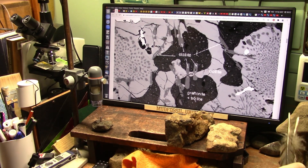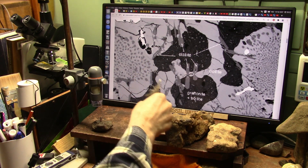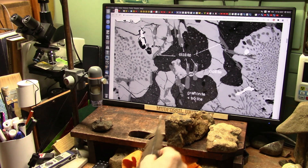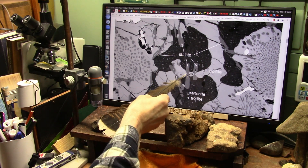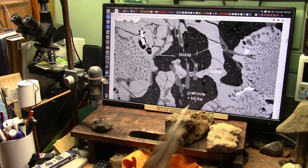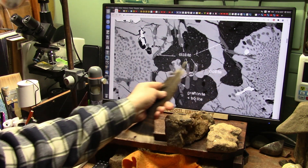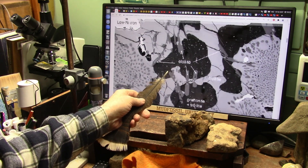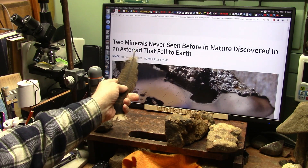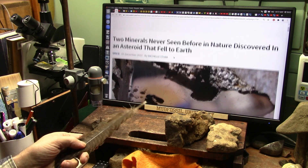Okay my friends, another shocker du jour. This is a meteorite that they found coming through space, and they have determined that these little flakes here are new minerals they've never seen before. I'm going to tell you exactly what this is because I understand exactly what it is from my mud fossil research. This is two minerals never seen before in nature, discovered in an asteroid that fell to earth.